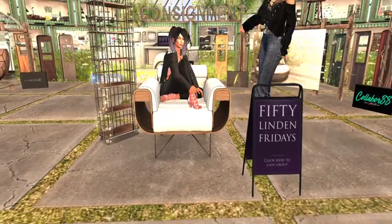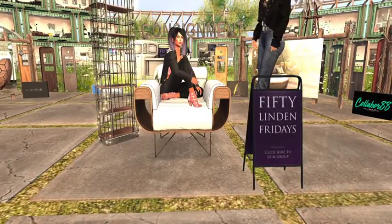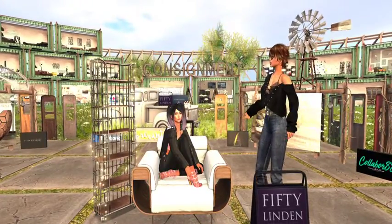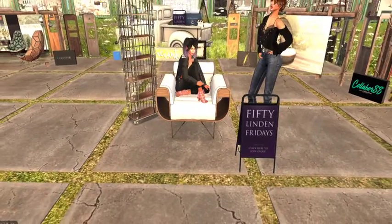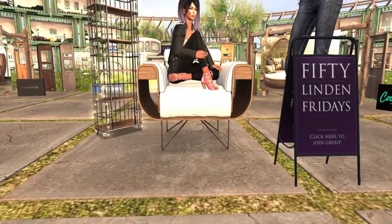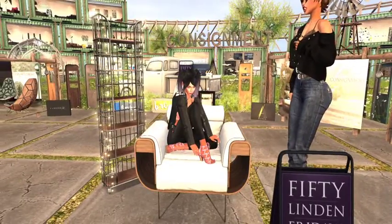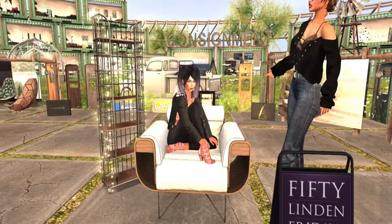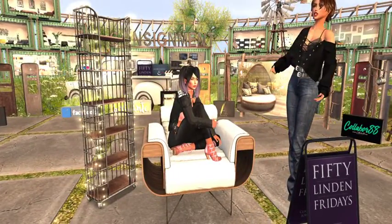Thank you everybody. I hope you guys are liking my camming skills. I'm hoping I'm getting much better at it instead of just standing here staring and trying to zoom in. I'm finally getting the handle on zooming up close. Shoutout to Firestorm Tutorials because they have a camera controls video that's like six minutes long and they taught me what to do.